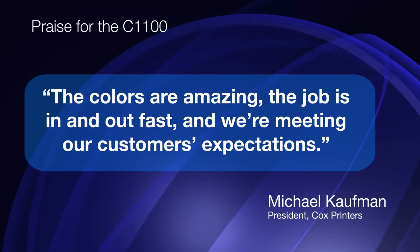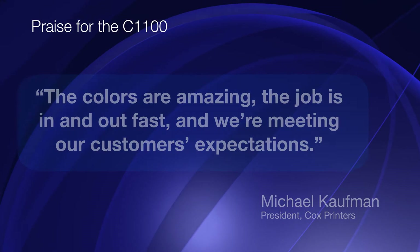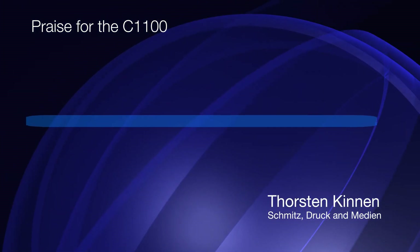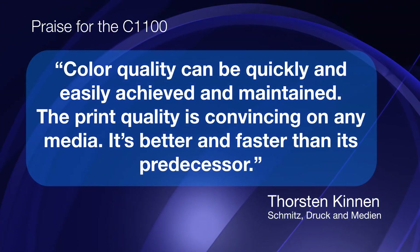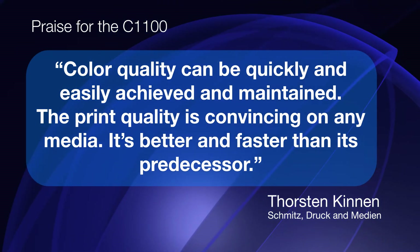Thorsten Kinnen from the German print production firm Schmitz Druck und Medien had this to say about the C1100: color quality can quickly and easily be achieved and maintained. The print quality is convincing on any media — it's better and faster than its predecessor.